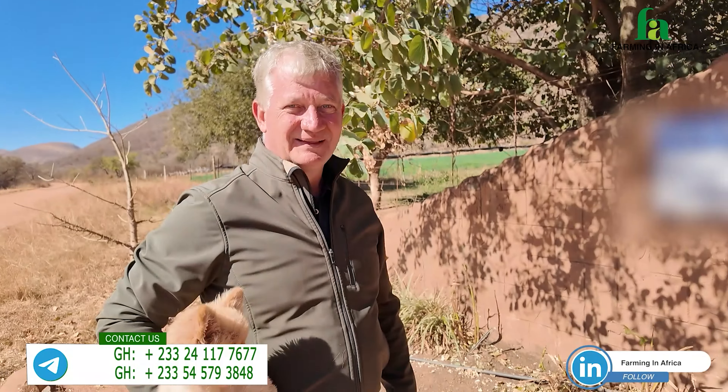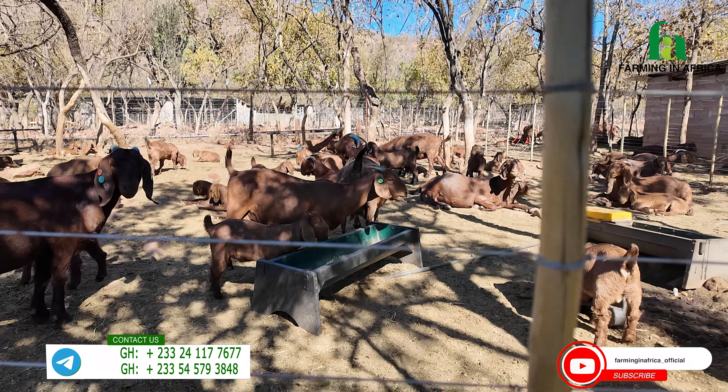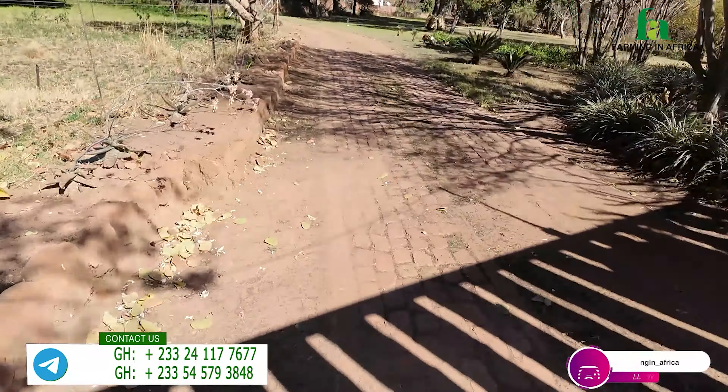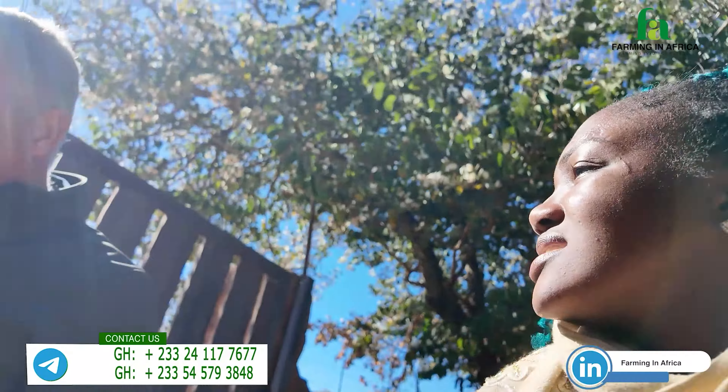I've got a very friendly farmer here. His name is Carl Lingenfelder, and yes, they farm with Kalahari Reds. I wouldn't waste much time — I'm already blown to know they specialize only in Kalahari. So let's go in there, and I'd start by asking: what's so special about the Kalahari Reds?